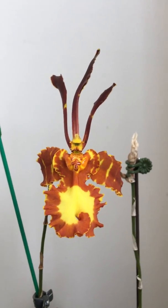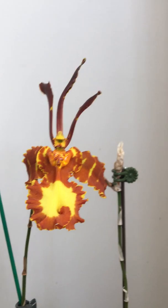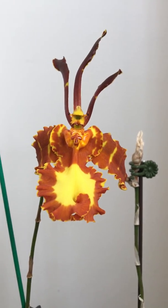Anyways, it's actually very, very beautiful. I love the colors — they're very intense. And the flowers last about three weeks.